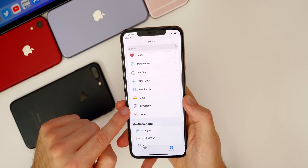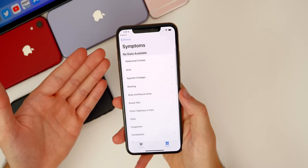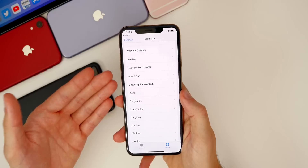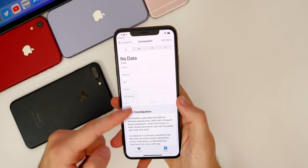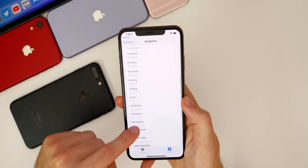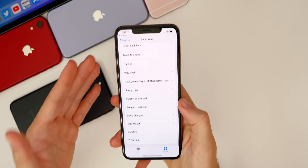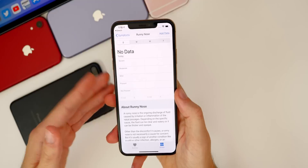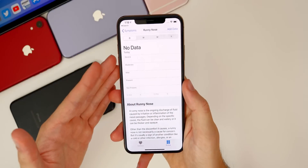Also in the Health application, we get a new section called Symptoms. This will allow you to add all these different symptoms so that your medical professional or doctor can see any symptoms you've been dealing with, which could really help diagnose a sickness or disease. When you go in here, you get charts showing when this has been going on — severe, moderate, mild, present, not present. You can do it for all kinds of things: headache, fever, constipation, chills, appetite changes, pretty much everything. This is definitely a nice step forward for the Health application, and especially with the way the world is right now, being able to do this virtually and have your health professional see all this information is just great.